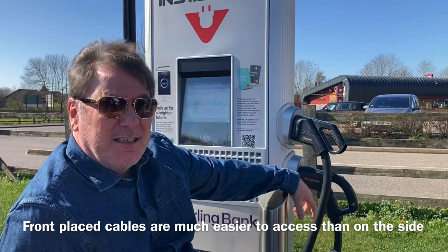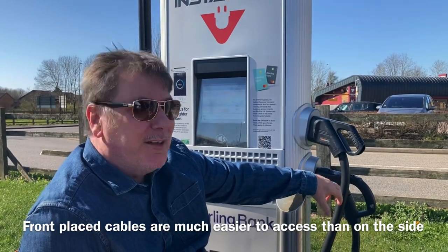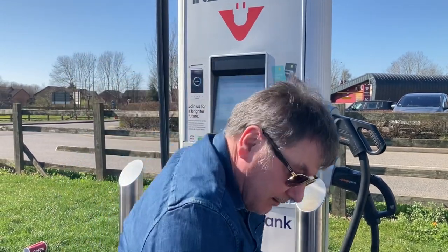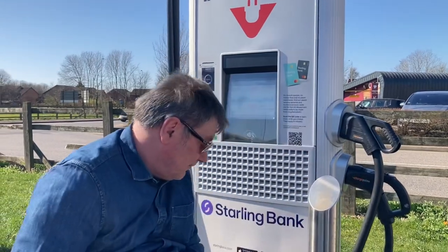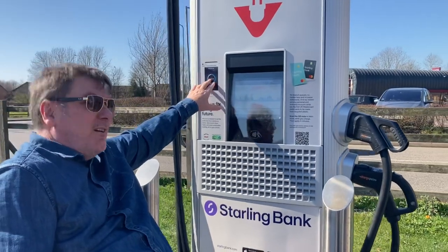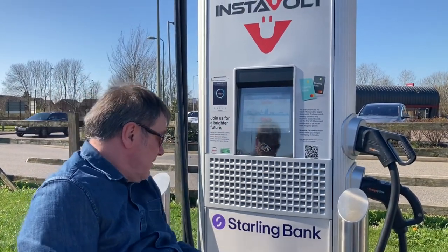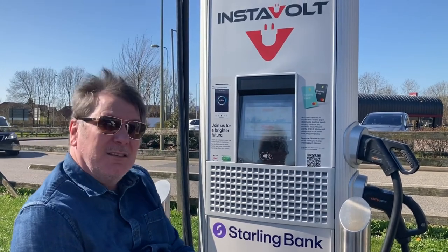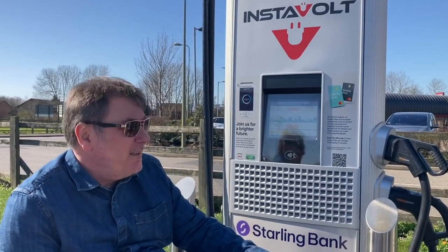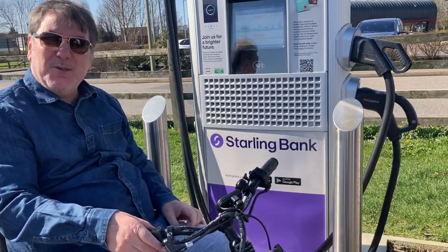That was not easy — it's a very heavy cable and I can't really get close enough to get much leverage on it. I can just about reach that and the screen. It's better than a lot of them that I've seen, but it's still not ideal really.